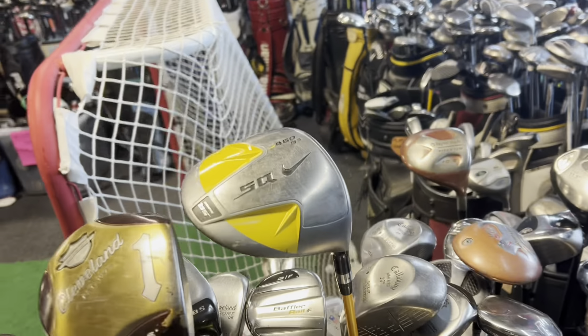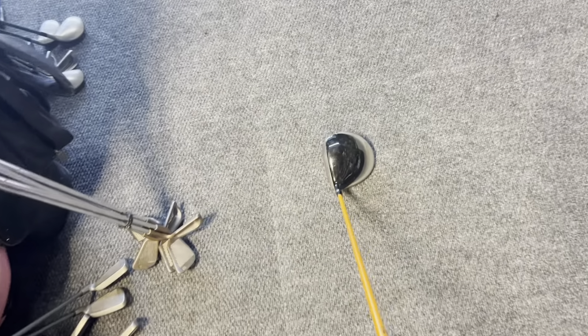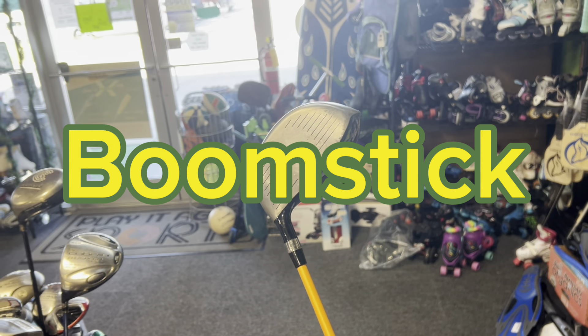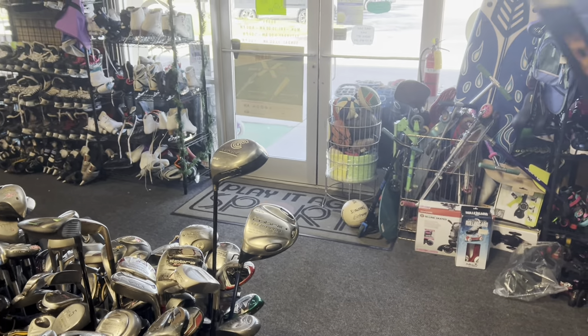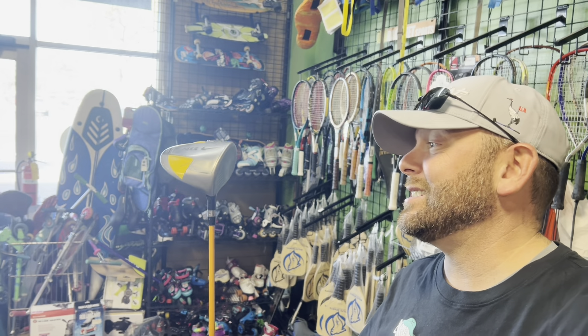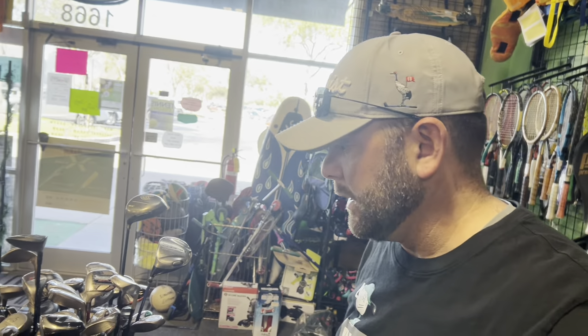Right away, one of my all-time favorites — the Nike Sasquatch. This thing has a square head, which is really different; you don't see a lot of that anymore. It sounds god awful — like a softball bat about 100 decibels louder — but if you want straight, forgiving, and distance, this club delivers. You can find these on the cheap. Look at that: $29.99. This one's a 9.5-degree stiff flex graphite shaft. When these came out, they were $500 brand new. These things flat-out perform.